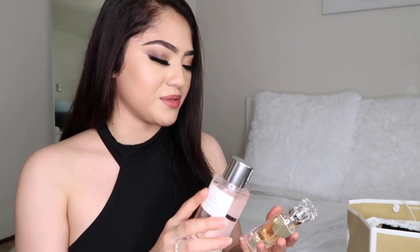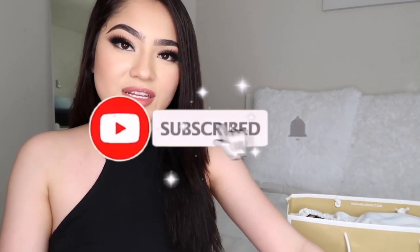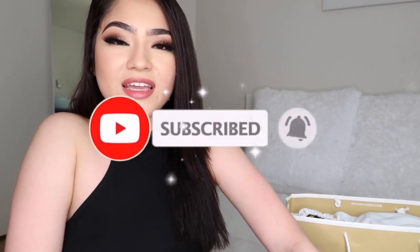Okay so that was it — that was all I wanted to show you guys. That was my little haul! If you guys enjoyed this video, please give it a like. I'll see you guys later.